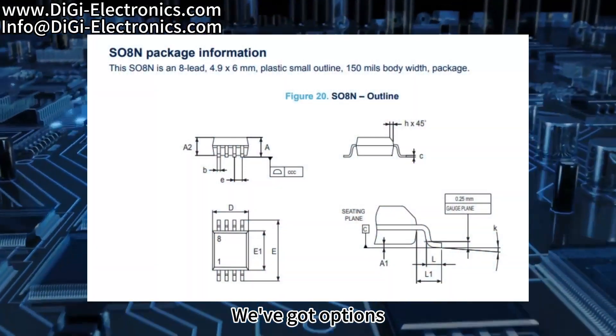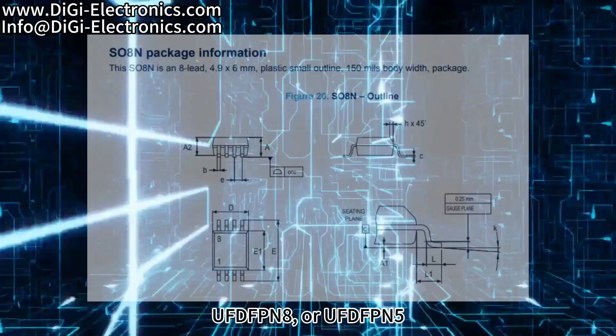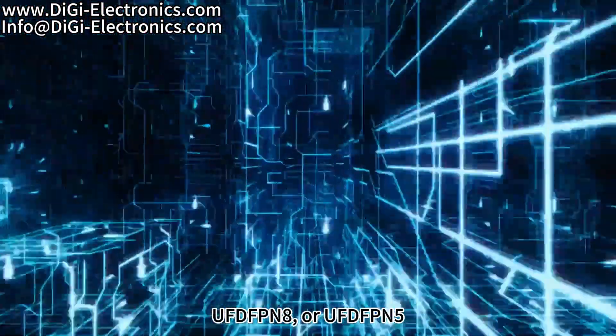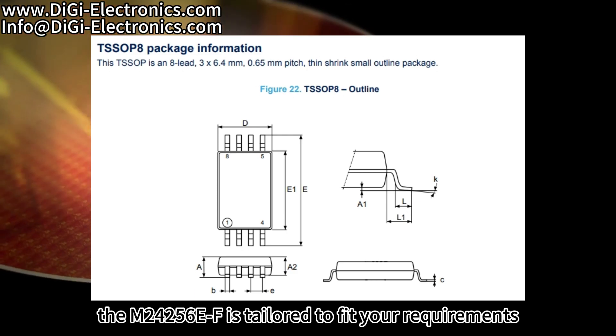Packaging? We've got options. Whether it's SO8N, TSSOP8, UFDFPN8, or UFDFPN5, the M24256EF is tailored to fit your requirements.